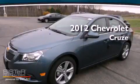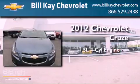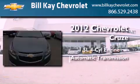This is a brand new 2012 Chevrolet Cruze. It has a 1.4-liter four-cylinder engine and an automatic transmission.